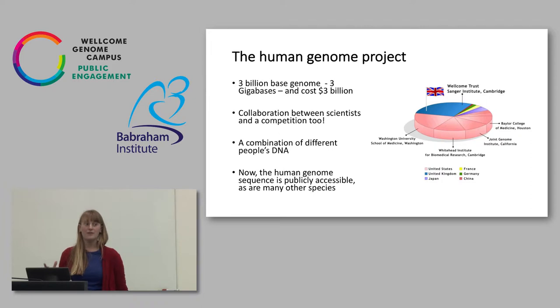People often have a concept that there is somebody out there who is the first human genome — who was the person we sequenced? Actually, it's a combination of people's DNA. A number of people gave a sample, and a subset were taken forward, so actually it's a mosaic of many different people. This means there is no one person at risk of being exploited from this. The good news is the collaborative scientists won — the human genome is publicly accessible, as are many other species.